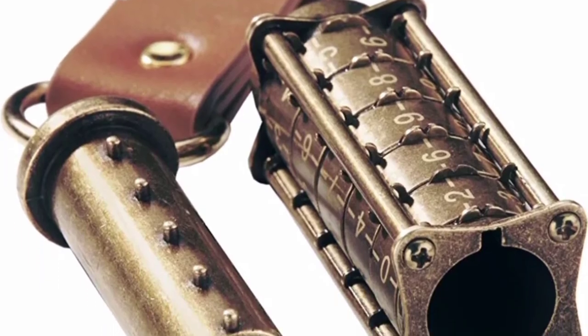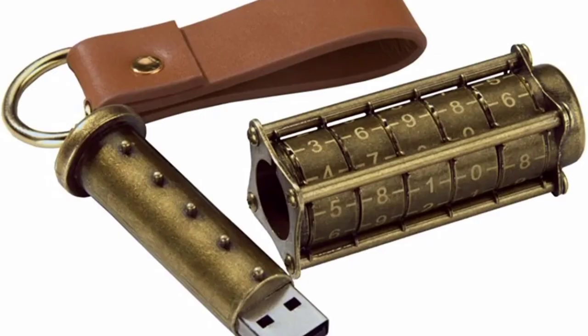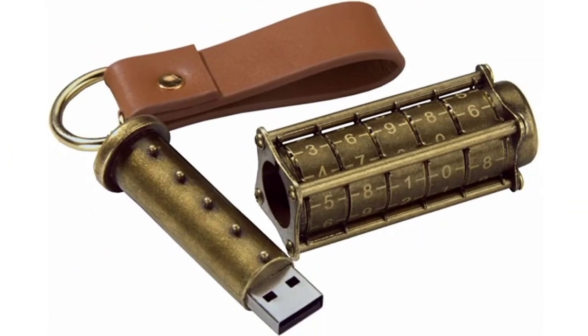In a steampunk style, it will appeal to people who like gadgets that are different and focal points. Please note: the code is not changeable. Comes with a velvet pouch. Great for use in escape room type events or just for general use.